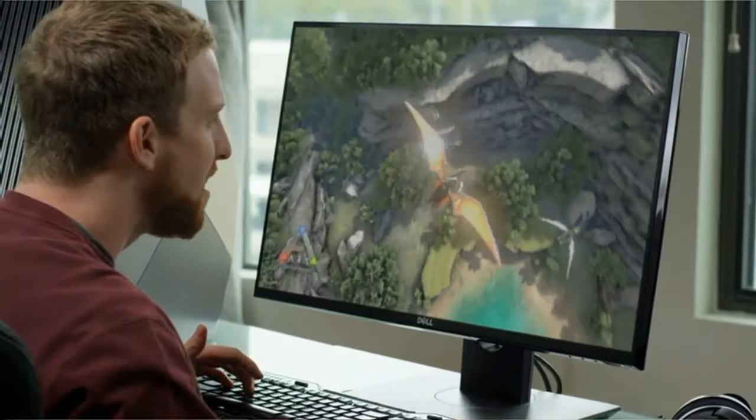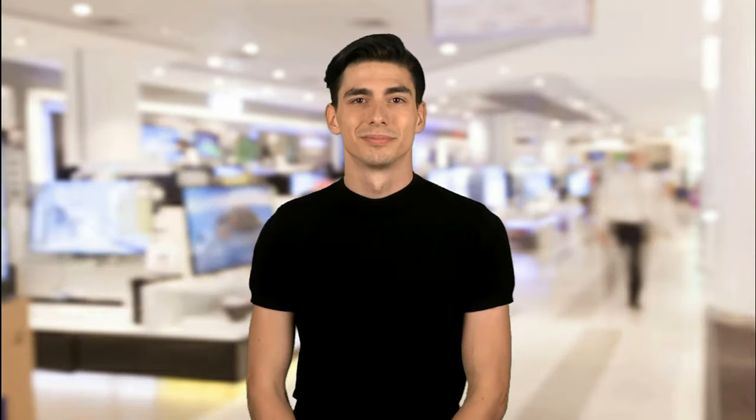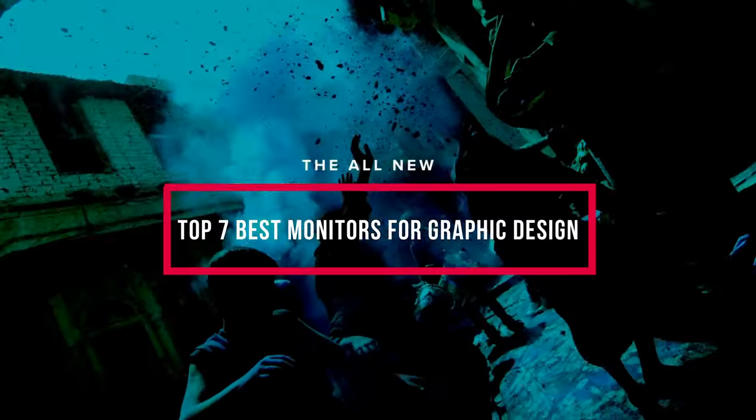Here at ReviewPress, we are a bunch of product researchers and testers. Our aim is to bring you up to date on the latest and best products from tech essentials like laptops, TVs, cameras, and all kinds of gadgets and gear. We test, analyze, and research new products and create a list of top 7 best products based on quality, price, features, and user feedback so that our viewers can make the right buying decision. In this video, we will discuss the top 7 best monitors for graphic design.